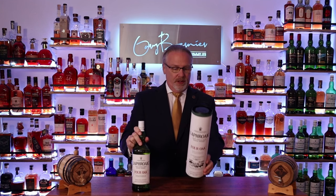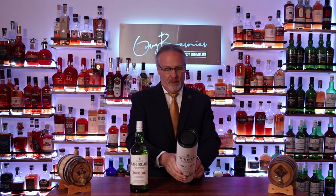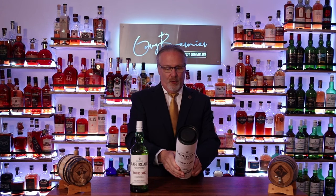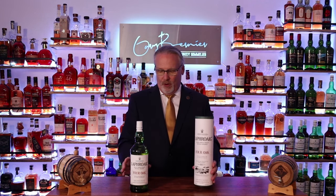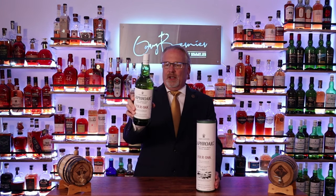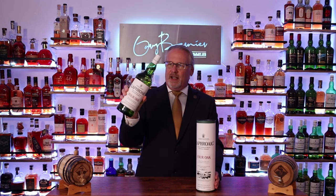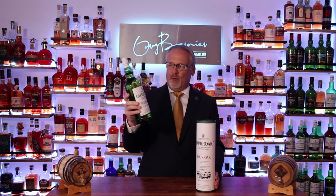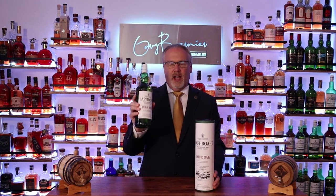Now the Four Oak — what's different about it is, yes, it started out in ex-bourbon barrels, but then it got moved to quarter casks, then virgin American oak, and then a European oak hogshead. So this has had four different oak treatments to it, and it should be fun to try. I mean, everything Laphroaig makes has got sort of that peaty smoky wonderful thing — it'll be interesting to see what four different oaks have.